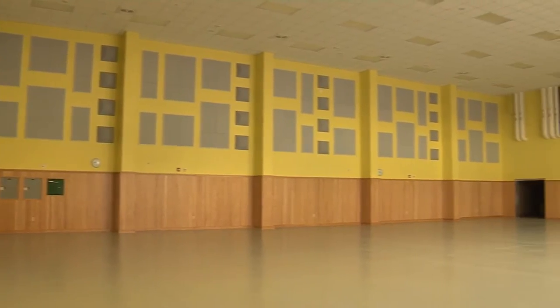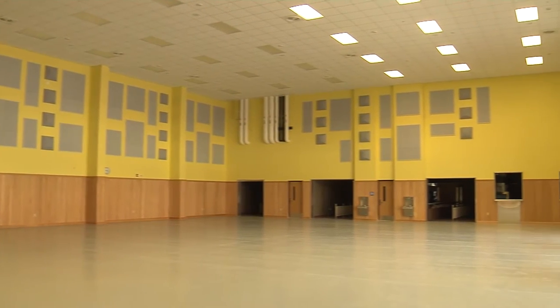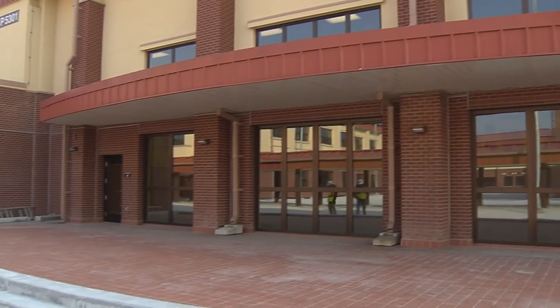The cafeteria has got bright colors and nice wood paneling. It also has an outdoor cafeteria area so people can eat undercover outside.